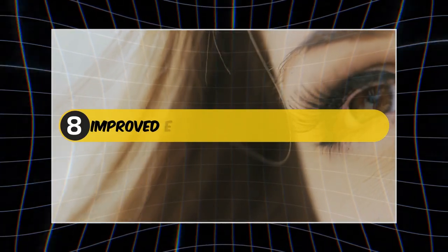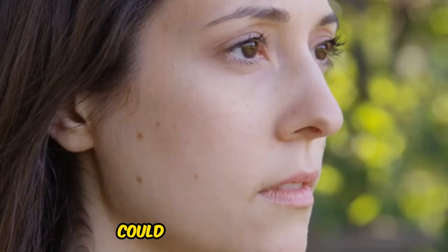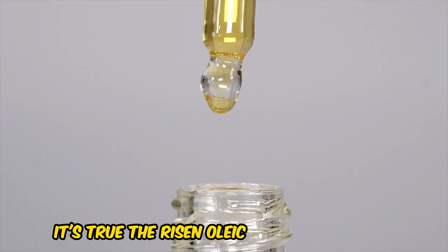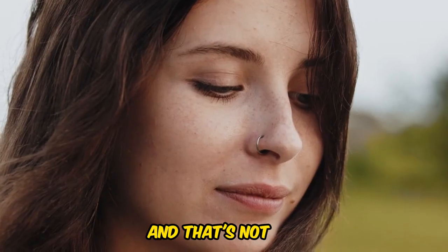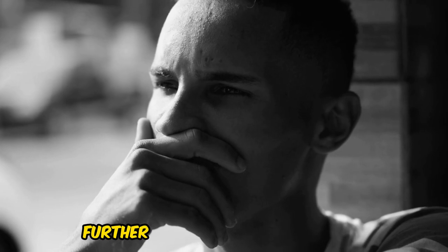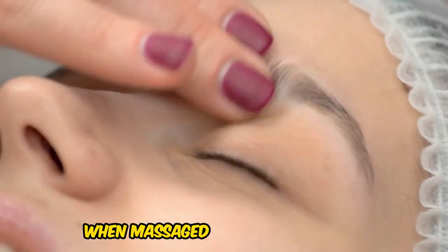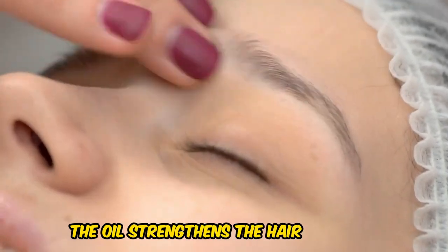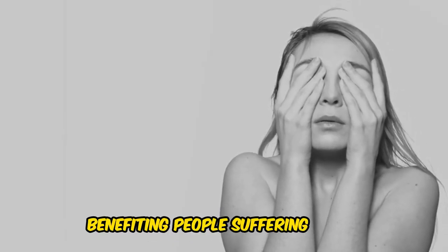8. Improved Eyelash Growth and Strength. Castor oil can be used effectively to give you fuller and thicker eyelashes. The ricinoleic acid in castor oil increases blood flow to the hair follicles of your lashes, making them healthy and promoting growth. The antioxidants and fats present in castor oil help hydrate the lashes, making them less vulnerable to breakage. Its anti-inflammatory properties also keep the eyelids in a healthy state for lash growth. When massaged on the eyelid area, the oil strengthens hair follicles, reducing lash loss and thinning — significantly benefiting people with hypotrichosis.